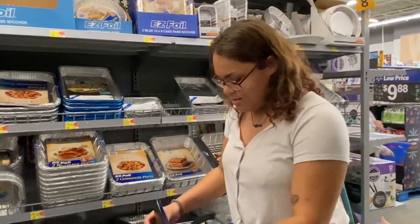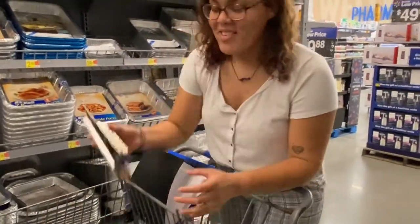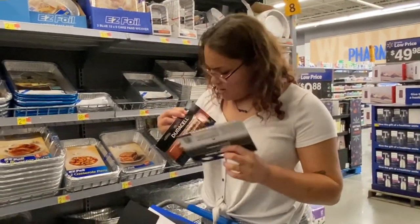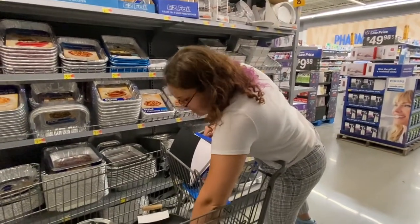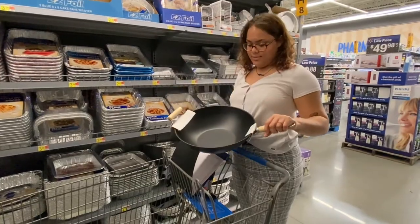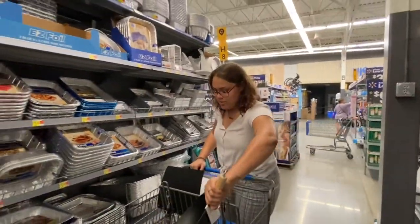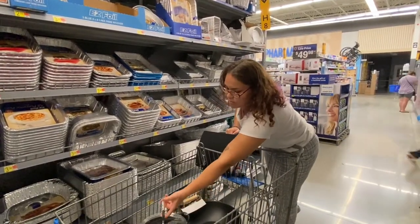Now we're in Walmart. I got a pack of double-A batteries and a pack of triple-A — there's like 16 — because I'm not trying to lose my remote. I also grabbed a wok, which is like a mix between a pot and a stir-fry pan. And a bigger pot like I said I needed.